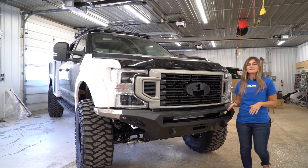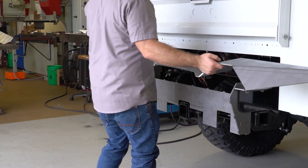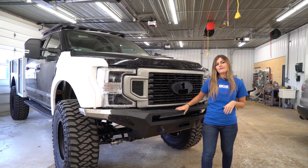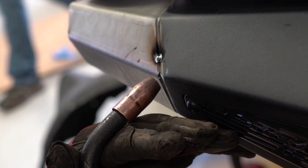We also fit fab bumpers on the front and rear for added protection and ground clearance. In the rear, we drew up and fabricated the bumper in-house, while up front we have the ADD Stealth Fighter. As you can see, we had to cut off the end and fabricate an extension to fit the profile of our Fiberworks body panels.